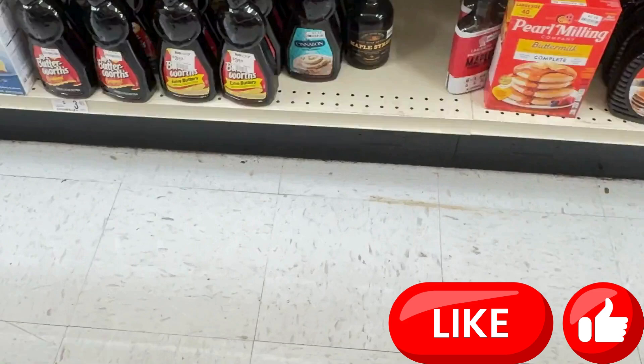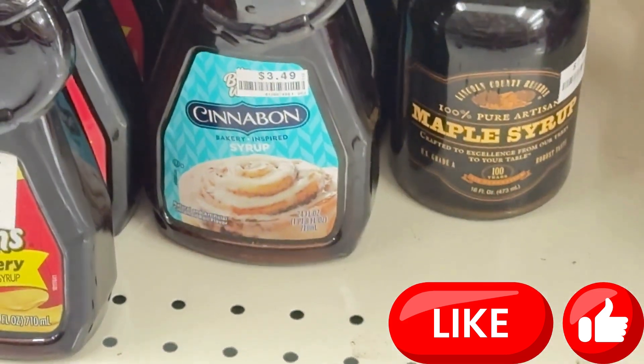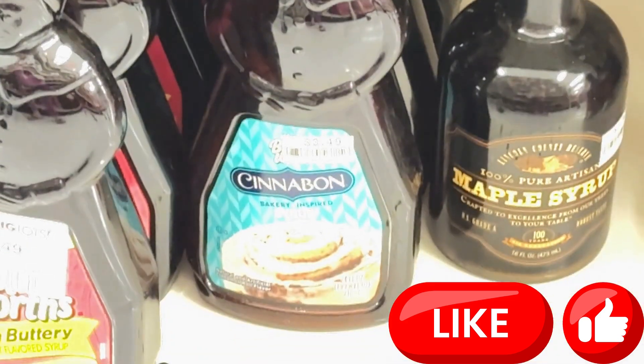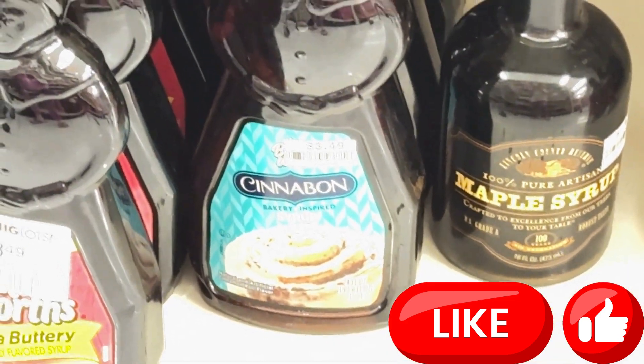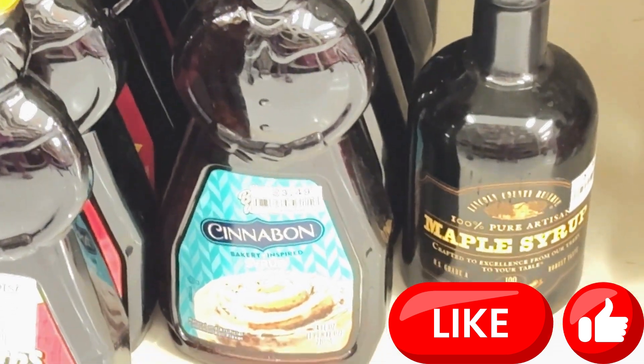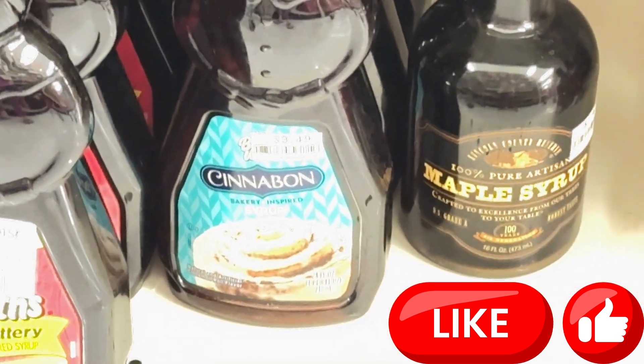Y'all, y'all — who has seen that? Did y'all know they had Cinnabon pancake syrup? Man, y'all, that sounds good! Okay y'all, I'm about a hot mess — it is so hot.